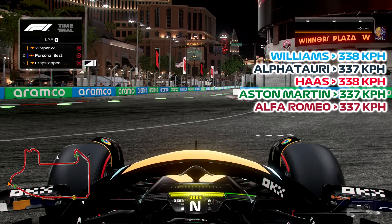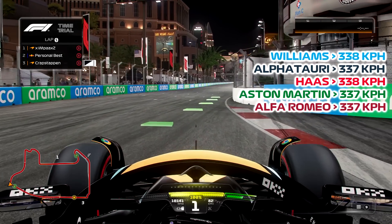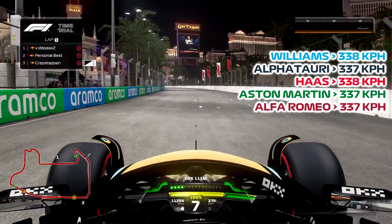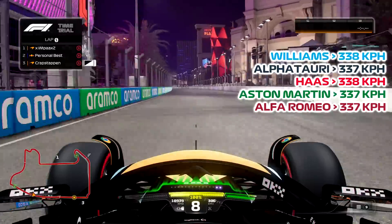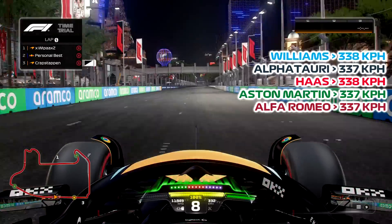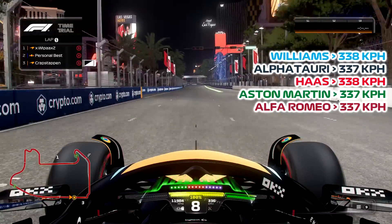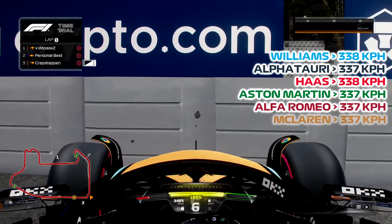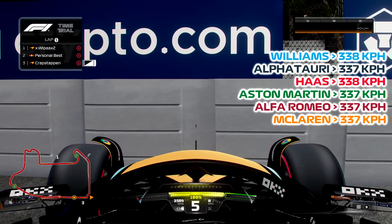We've got the McLaren next. I expect this to be quite a draggy car. I feel like the launches have changed from the Beta as well — seems like half-throw isn't the way to go anymore in time trial. Let's check the top speed. 335, 336, 337 — 337. So it's tied with the Alfa Romeo, Aston Martin and AlphaTauri, but it did take longer to get there, so I would rank it probably one lower.